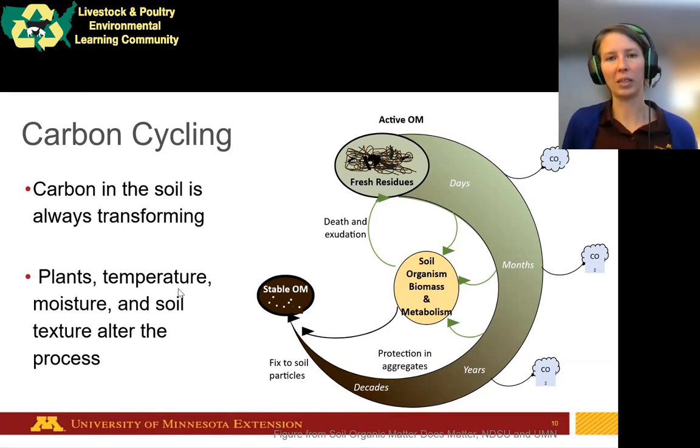Because these processes are biological, temperature, moisture, and soil texture alter them. Soil texture is important because it determines what kind of space organisms have to live in — whether there are big pores with lots of air and less water, or the opposite — and that changes who can live there and how fast carbon is changed in the soil.